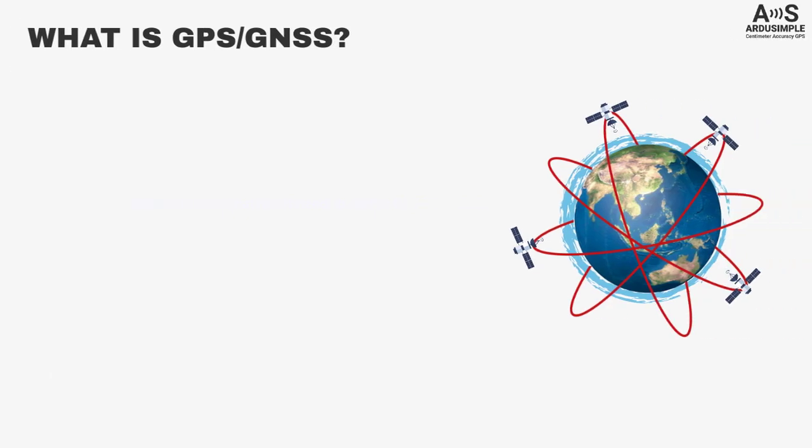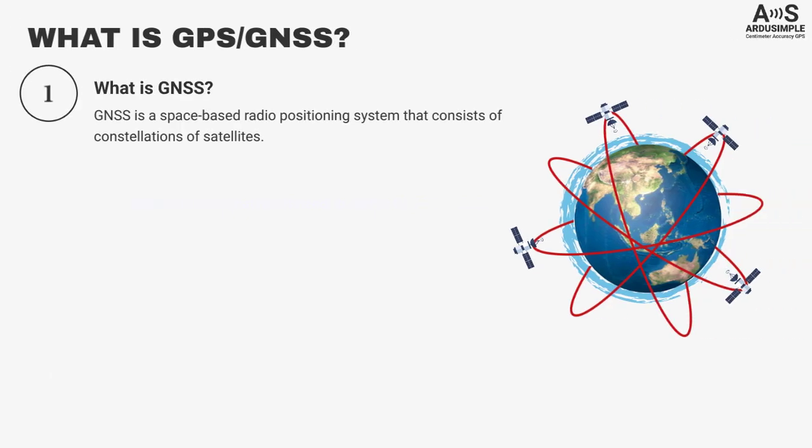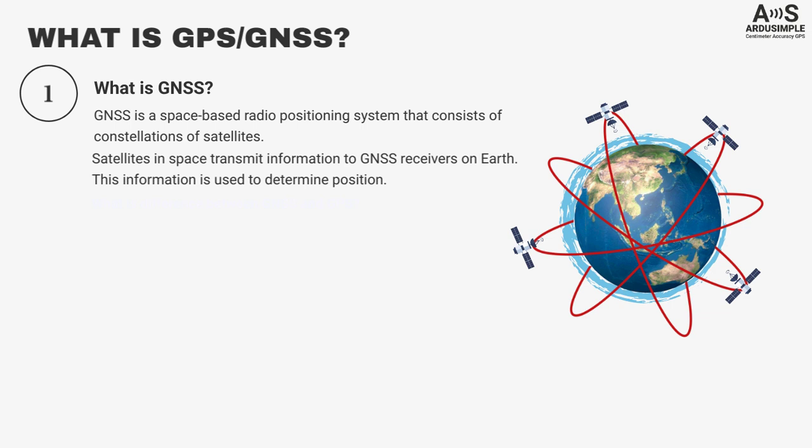What is GPS or GNSS? GNSS is a space-based positioning system that consists of constellations of satellites. Satellites in space transmit information to GNSS receivers on Earth, and this information is used to determine position.